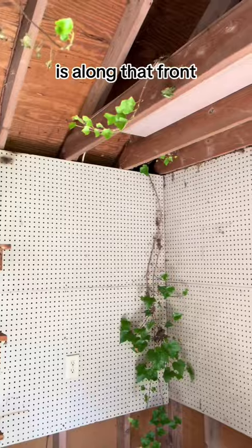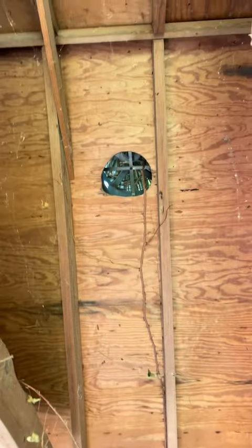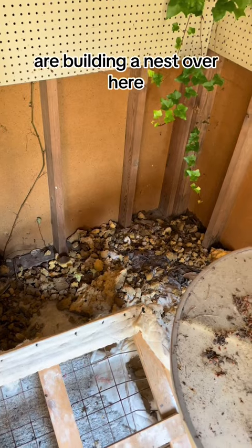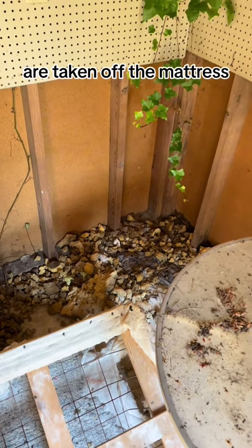A lot of the structure doesn't look bad. A lot of the rot problems are along that front. Looks like the rats are building a nest over here with all the things they're taking off the mattress.